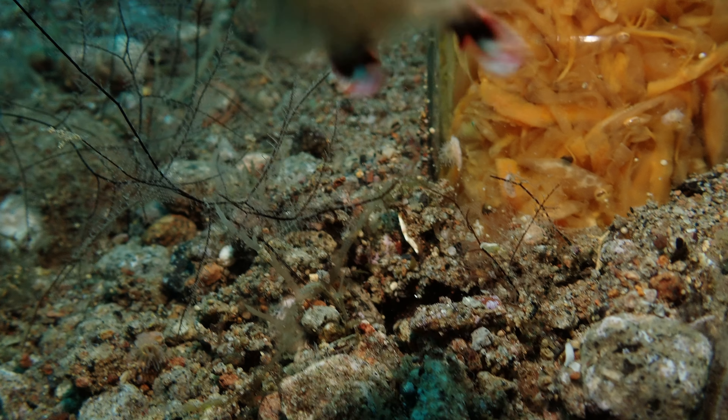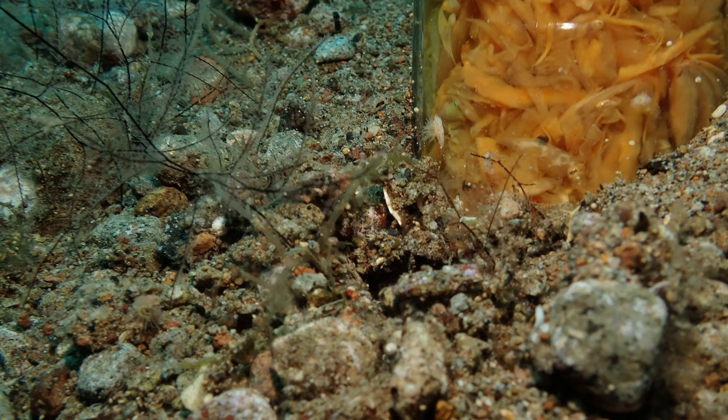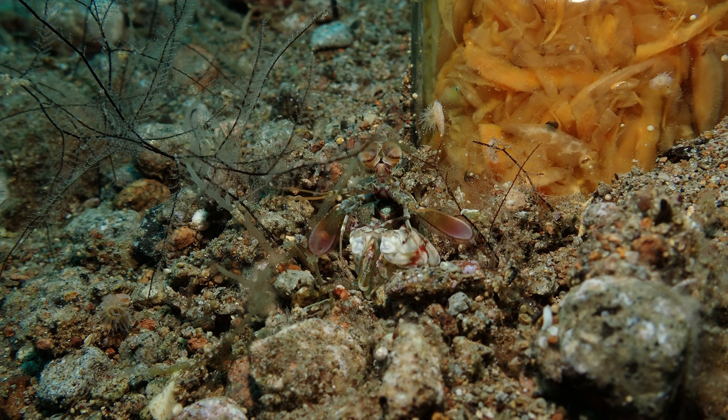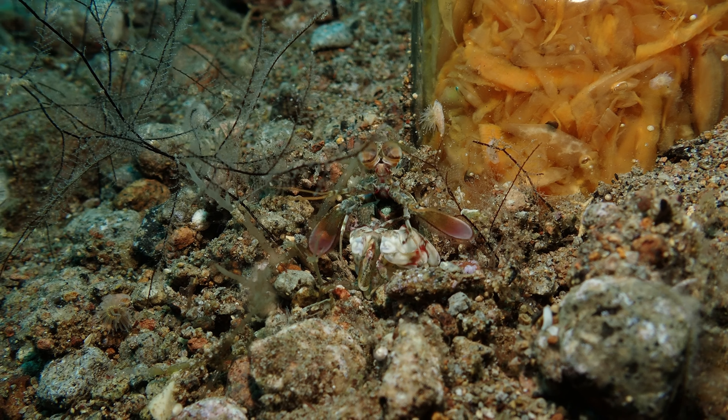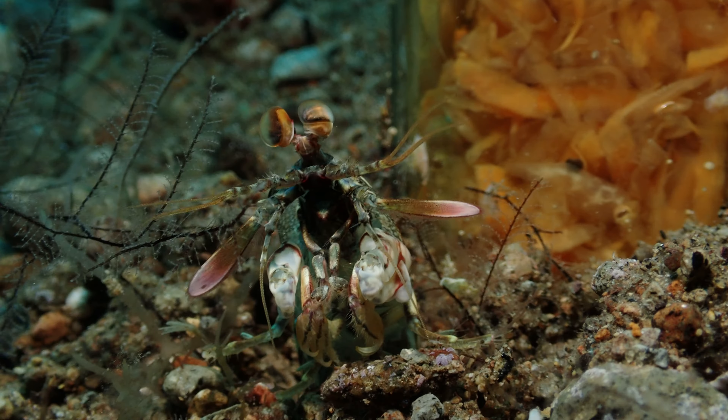And this small mantis shrimp you can see here - he just punched my camera. There's a slow-mo of it. I think sometimes they can even crush the camera lens, so I was lucky he was small.